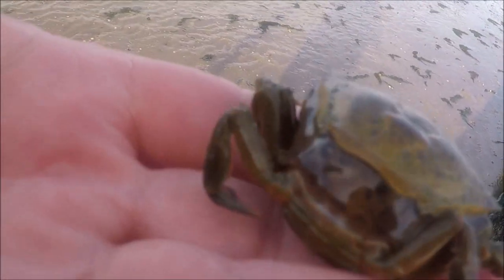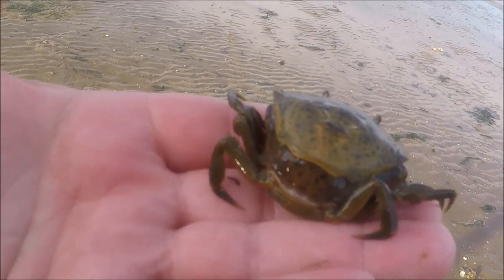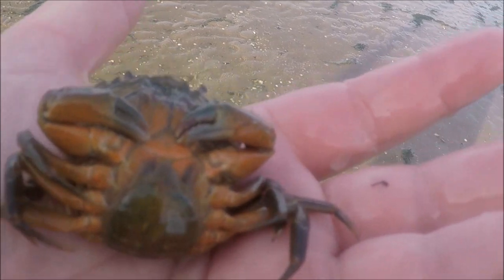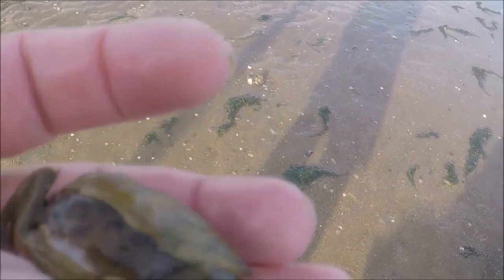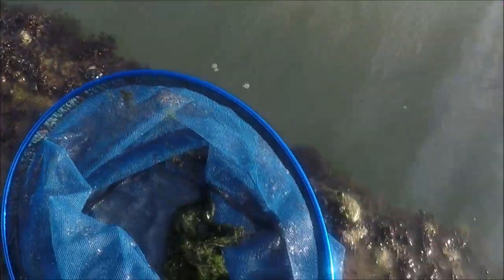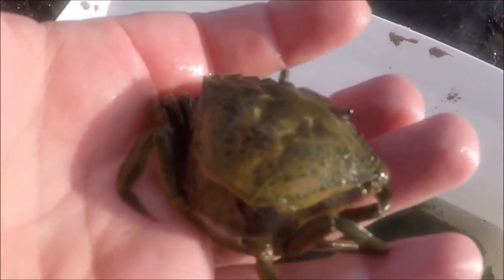Look at this crab - it's busting out of its shell, absolutely busting out of its shell. This is a female shedding her skin. Look, that's soft under there, that is so soft. I might just leave this in the bucket to see if it sheds her skin. That crab's been in there about 10 minutes and it is slowly busting out of that shell.